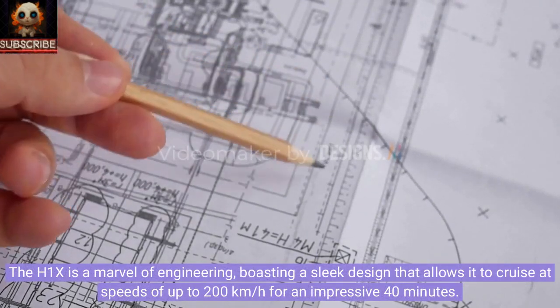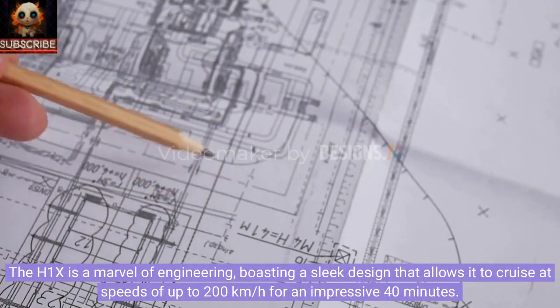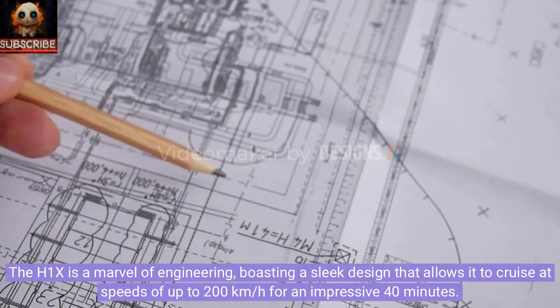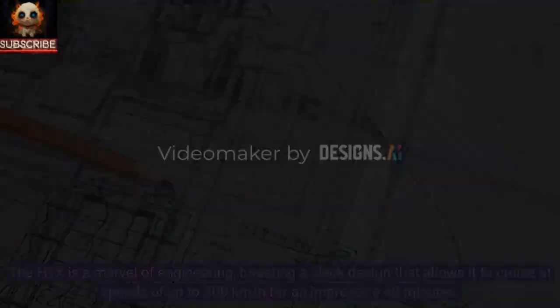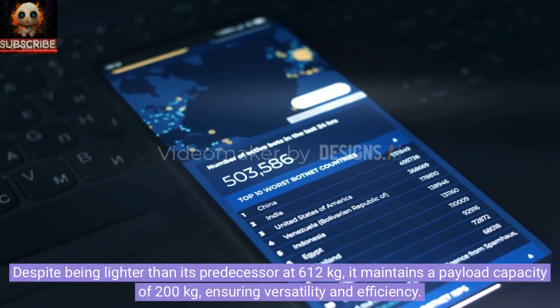The H1X is a marvel of engineering, boasting a sleek design that allows it to cruise at speeds of up to 200 kilometers per hour for an impressive 40 minutes. Despite being lighter than its predecessor at 612 kilograms, it maintains a payload capacity of 200 kilograms, ensuring versatility and efficiency.